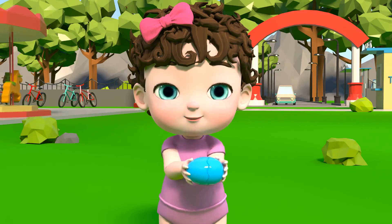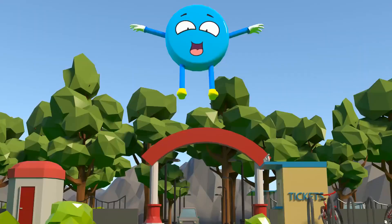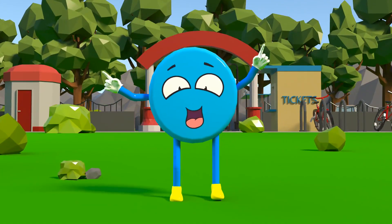Let's see, what's inside the blue egg? Wow, it's a circle!